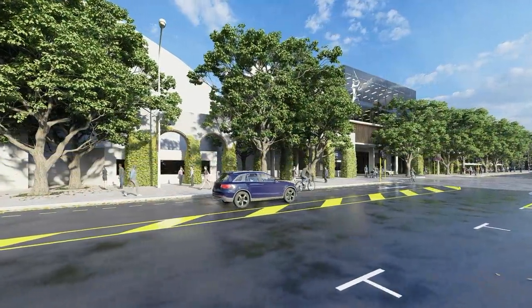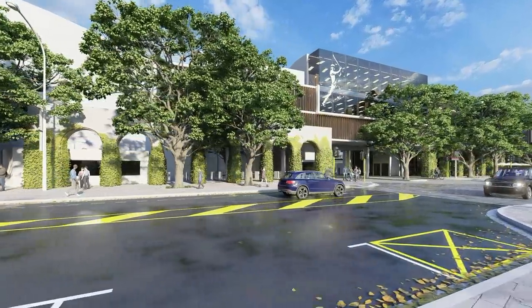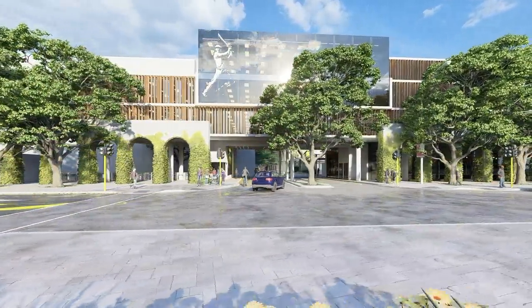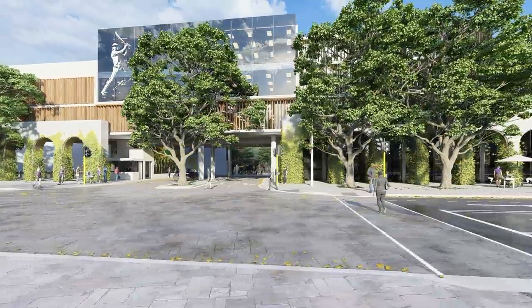The best-kept secret in Cape Town is no longer a secret. The Newlands Cricket Ground redevelopment has been designed with great care over the past decade. Over 20,000 square meters of new commercial space at the iconic NCG will be open for business in 2021.